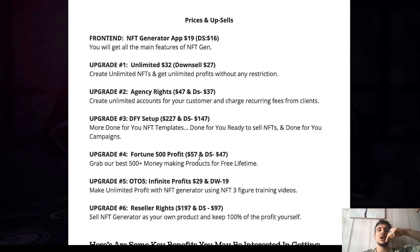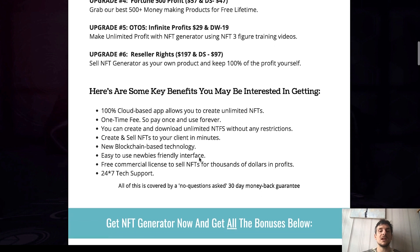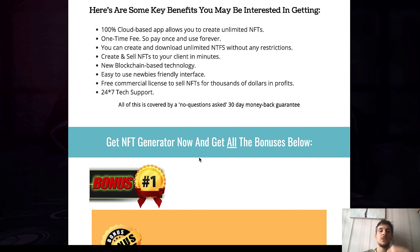You can check out all the upgrades by clicking the link below my video, and you will land on this exact same page here where you can check out all my upgrades as well. Now let me show you the bonuses that you will get if you decide to pick up your own copy of NFT Generator using the link down below.